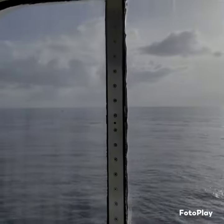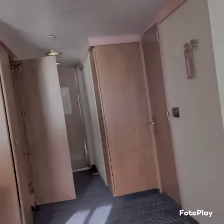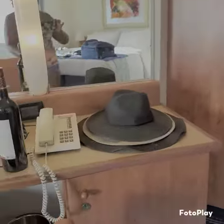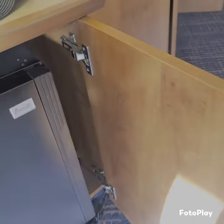Again, room 2473. There should be a refrigerator right here, and there was a safe, you guys.